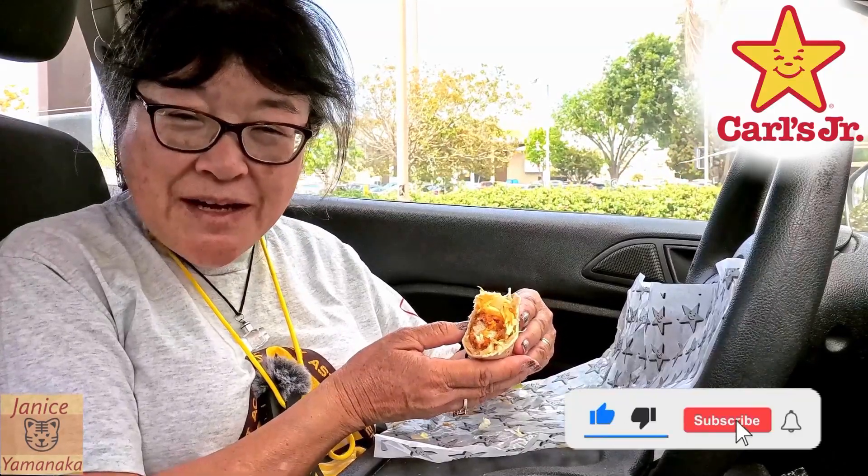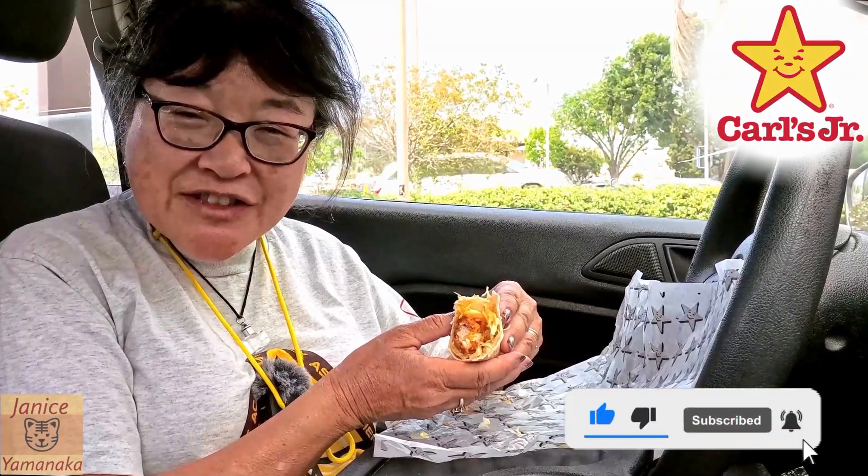Anyway, please remember to like, comment, subscribe, and click on the notification bell — click 'all' to get notified every time I upload a new video. I'm going to take another bite. I'll see you in the next one.